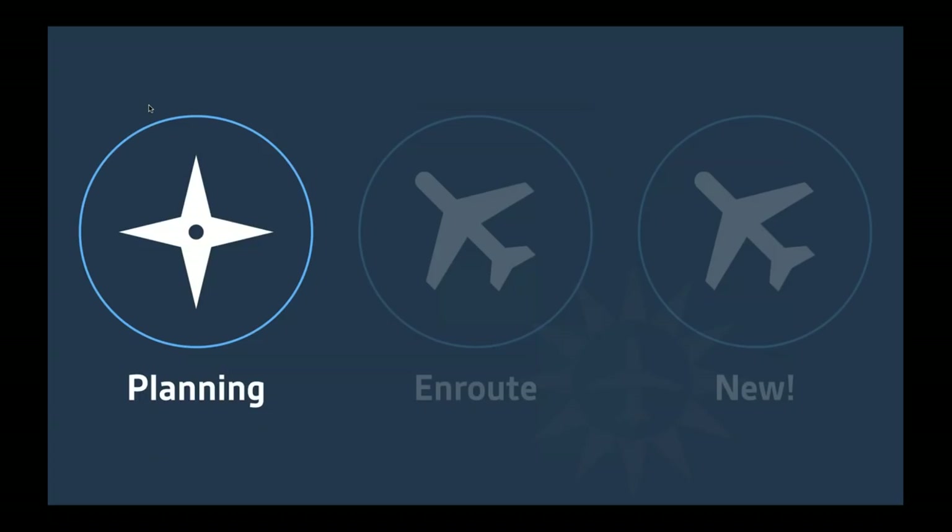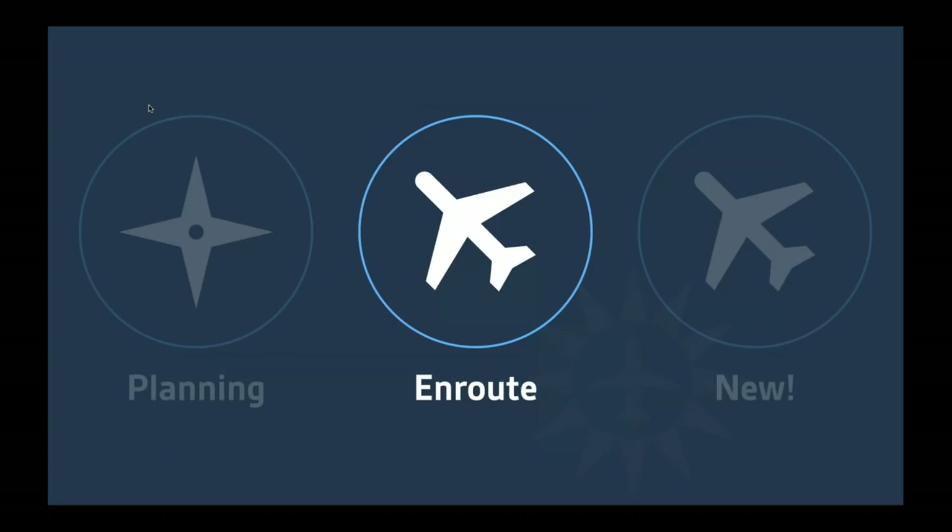Next up, I'd like to talk about some of the en route features — little tips and tricks and shortcuts that are going to help you save time when actually flying with ForeFlight Mobile.